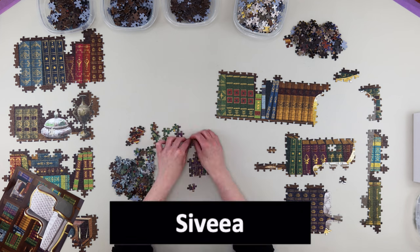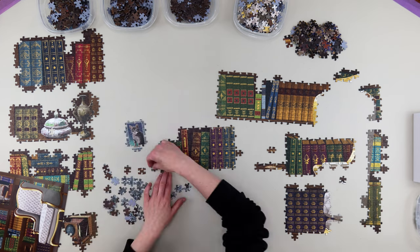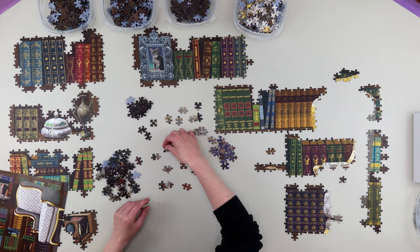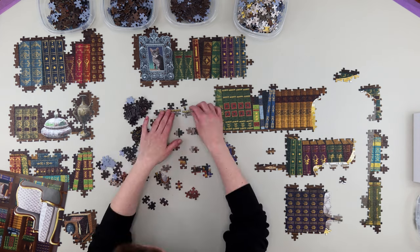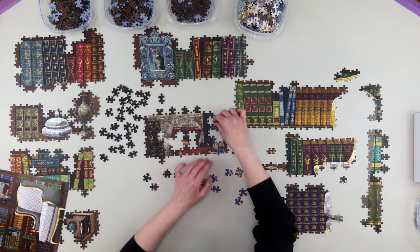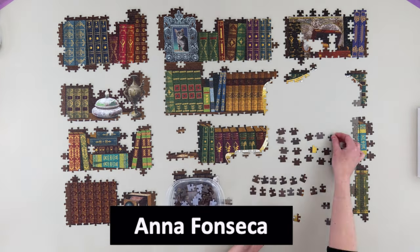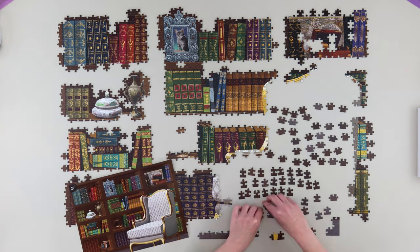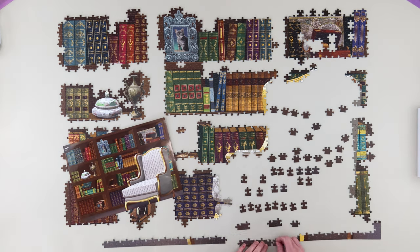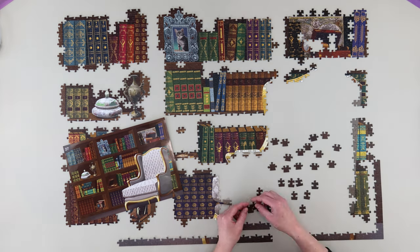The next question is from Sevilla: do the total times mentioned for each puzzle include the time spent sorting the pieces or just the actual puzzling time? The total times I mention do include sorting the pieces unless I say 'build time only.' Typically the time I post includes sorting and assembly. From Anna Fonseca: how long do I spend every week puzzling? It's going to be a range — a minimum of 20 hours definitely, and it could go as high as 30 hours.